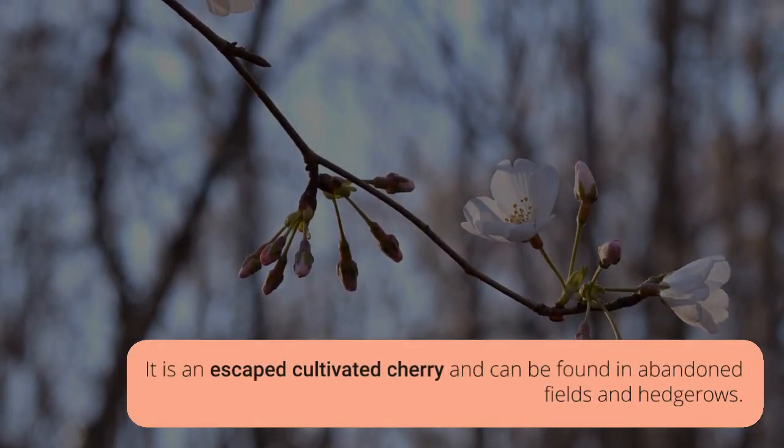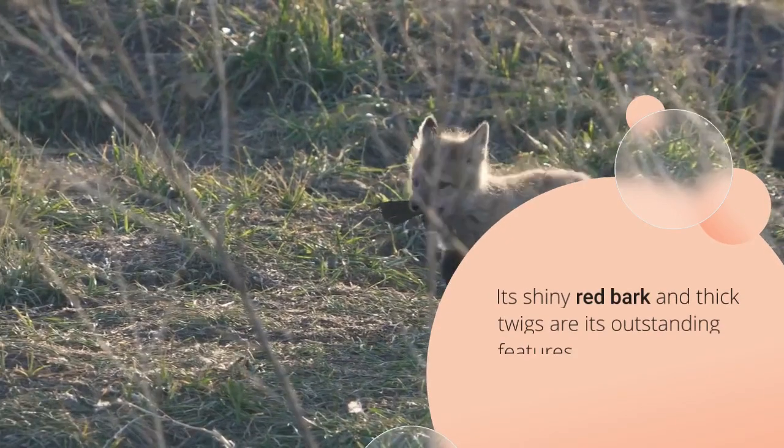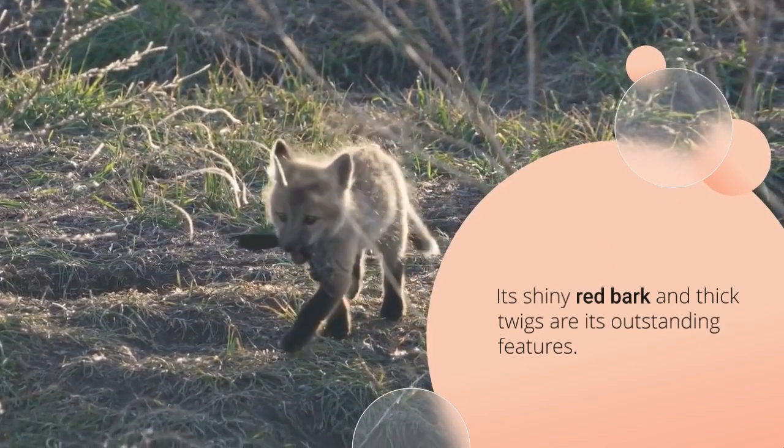Distinguishing features: long white pores on young bark, dark scaly circular saucer-like plates in older bark, hairy midrib below on leaf, fruit in short-stemmed clusters.